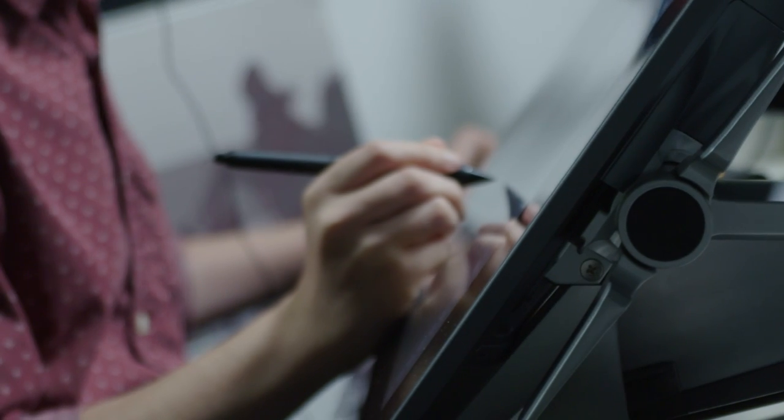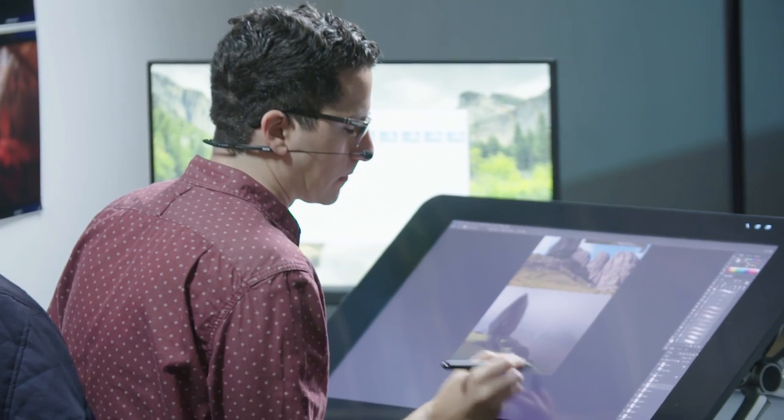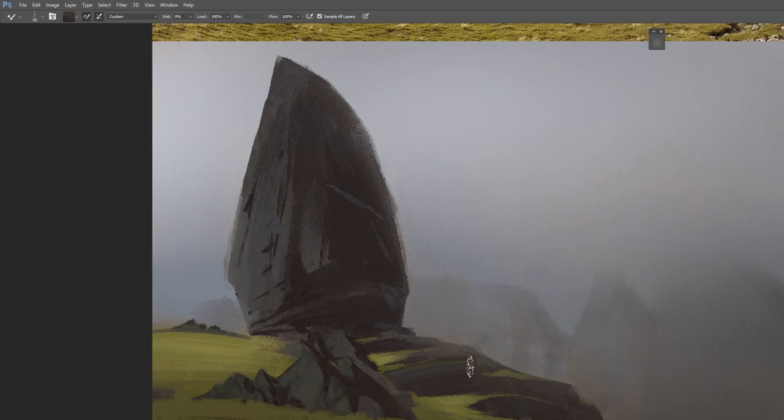I like the simplicity and strength of his compositions. If I could pick up anything, I'd like to pick up that ability to control where the eye needs to go in my painting.